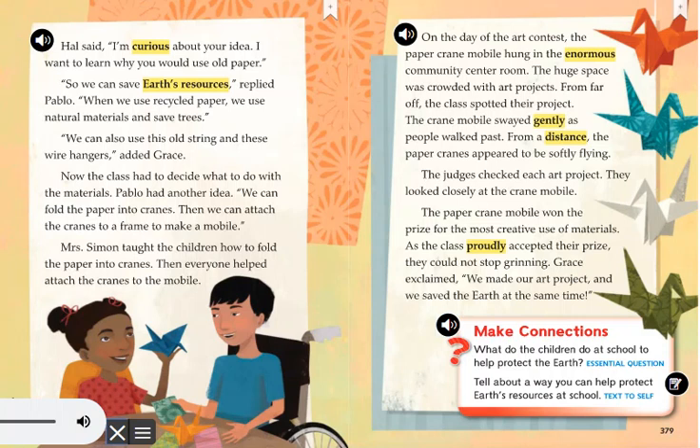What do the children do at school to help protect the Earth? Tell about a way you can help protect Earth's resources at school.